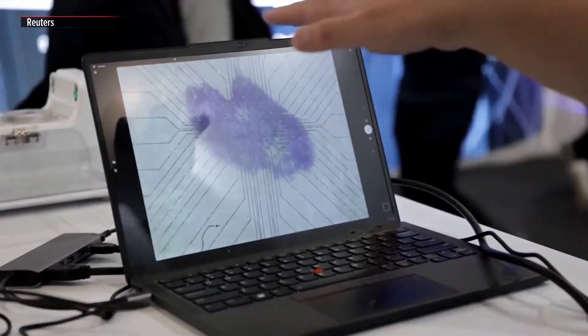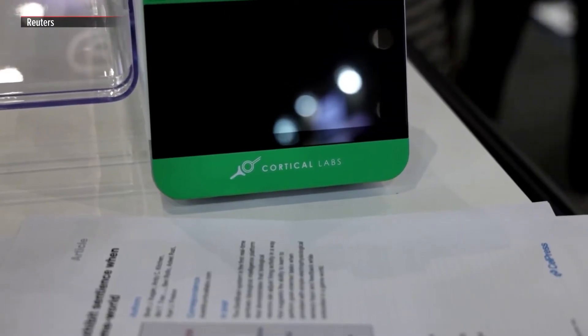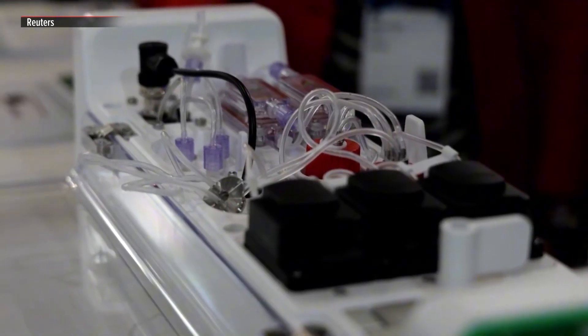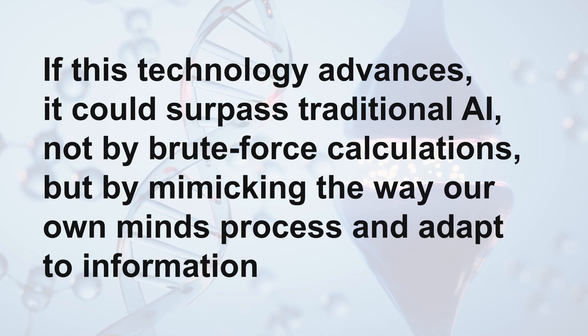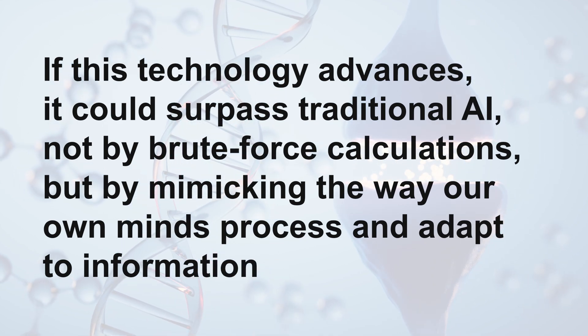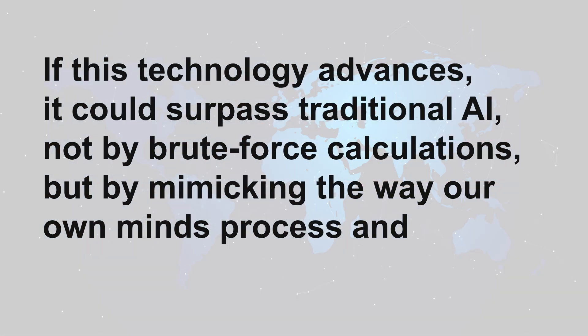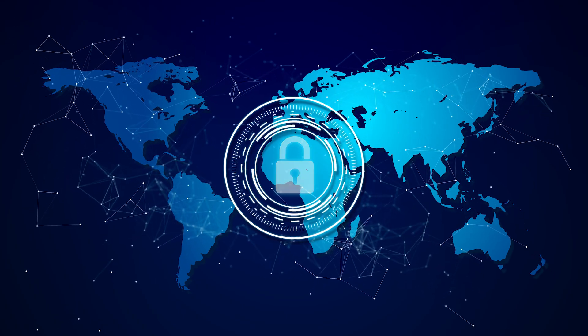What makes CL1 even more remarkable is that it's not just a proof of concept — it's a working model demonstrating how living neurons can be harnessed for computing tasks. If this technology advances, it could surpass traditional AI not by brute force calculations but by mimicking the way our own minds process and adapt to information. The possibilities are limitless, but so are the ethical concerns.